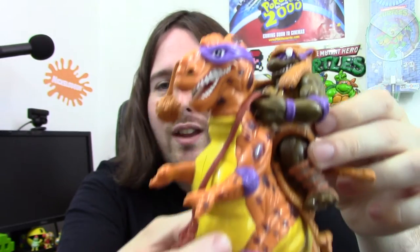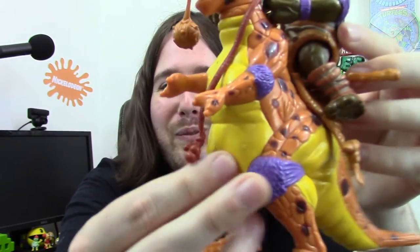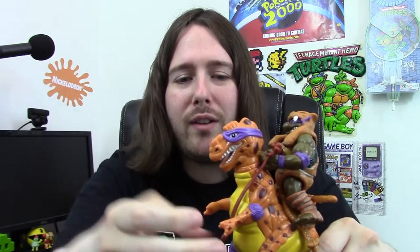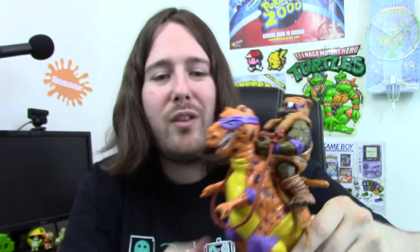Something else I got — this is the caveman Donatello with a T-Rex. I can't remember the official name — it could be Cave Donny or something like that. The dinosaur has a cool bandana too. It's very cool and I will do a proper toy review of this sometime. I didn't have all the accessories — Donny's staff, the flails, and the reins — so I got them from Mighty Fine Stuff very cheaply, and now I have a complete figure. I'm pretty sure it's 100% complete.